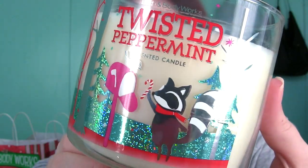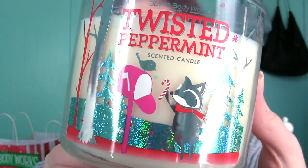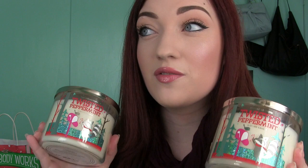Now for the three-wick candles. These are my most favorite because I love the way they look — they're a lot bigger and have cute designs on them. These are $22.50 each, but they were two for $22 when I purchased mine. Starting off with Twisted Peppermint. I love peppermint — I always go for super minty lip balms, super minty gum, anything that involves mint. I ended up getting two of these because it's probably one of my most favorite candle scents right now for the holidays at Bath & Body Works.